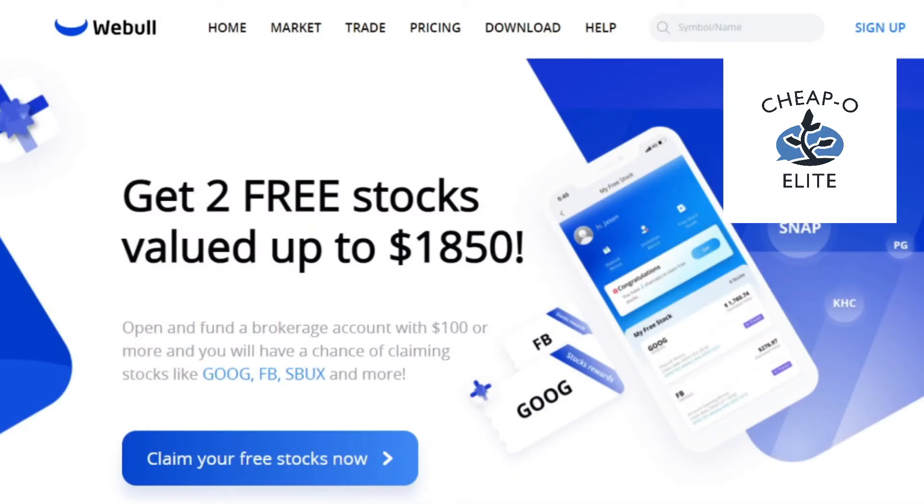Hey everyone, if you would like to be a member of the Cheapo Elite and help the channel, then take advantage of this offer from Webull. Right now, they're going to give you two stocks valued up to $1,850 just for opening an account — one free stock when you open the account and the other when you deposit at least $100. Talk about not leaving money on the table.